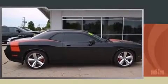Step into the 2009 Dodge Challenger. This two-door, five-passenger coupe still has less than 10,000 miles.